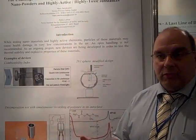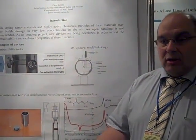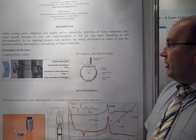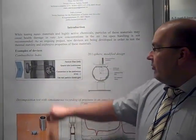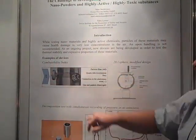You have to know about the explosion properties of the substances when you handle them, but without open handling. So we developed some new devices. One of these devices is the burning test, or combustibility index.